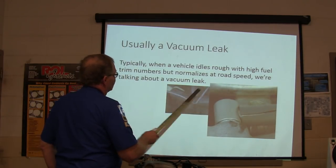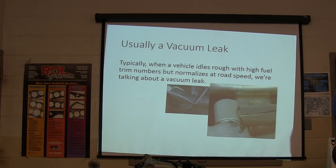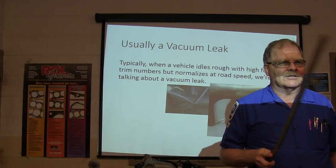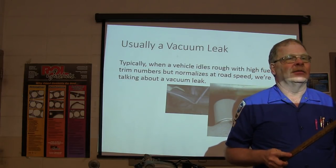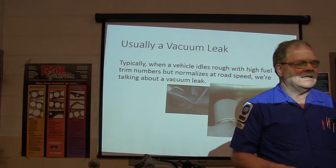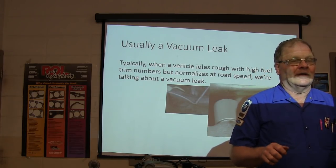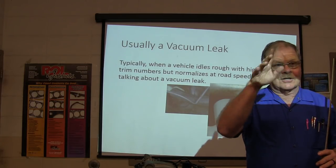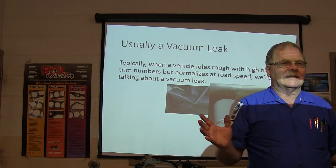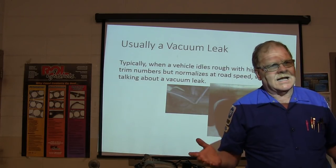When a vehicle idles with high fuel trim numbers but normalizes at road speed, what do high fuel trim numbers mean? If you're saying plus 20 on your long fuel trim, high fuel trim means that it is correcting for a lean condition. The oxygen sensor has started reading lean and it's saying it's going to put some more fuel in there. It uses the short fuel trim to start putting it in, turns the knob up around 20%, and the oxygen sensor comes back alive — canceling out whatever the lean problem was. Negative fuel trim is what happens when it's subtracting fuel because of a saturated canister or too much gasoline in the motor oil.